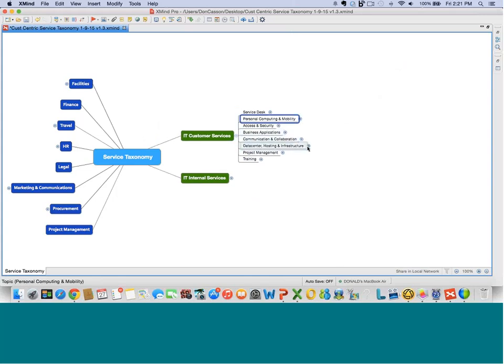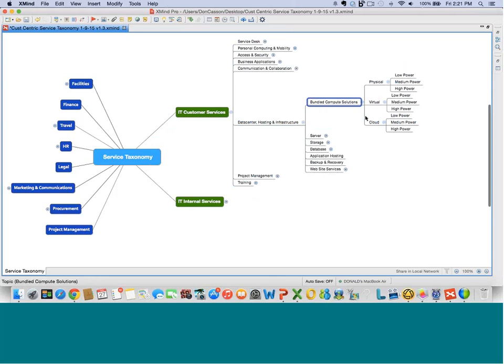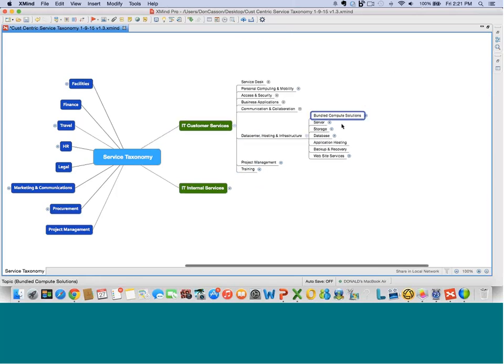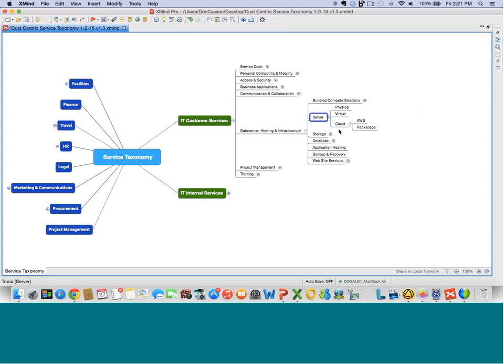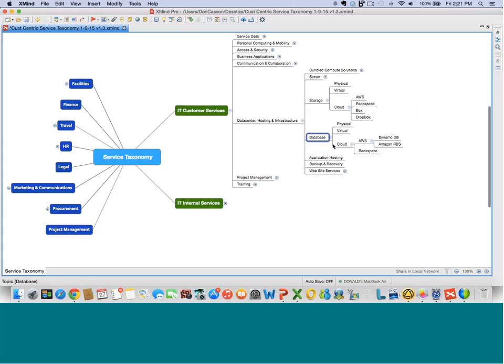Let's look at the data center. At the very top, we've got bundled compute solutions to help customers get what they need with as little hassle as possible. Physical, virtual, and cloud could be arranged from low to medium to high. For more advanced customers — like a developer inside a business unit — they may need to work at the server level, storage level, or even the database level, such as using Amazon's DynamoDB.